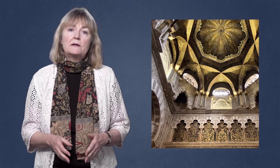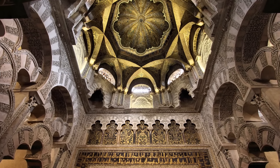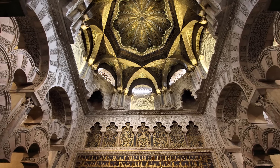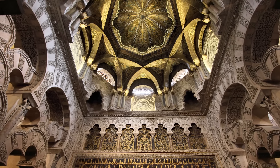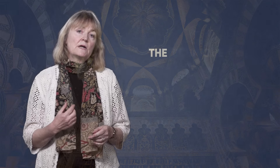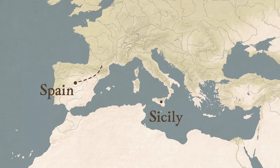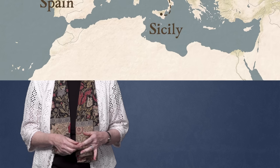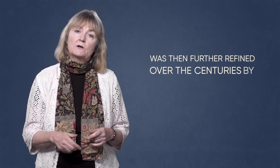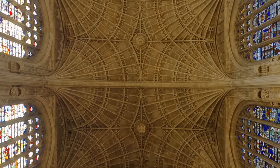Early Muslims pioneered the use of ribbed vaulting in the ceilings of mosques and palaces, using their deep understanding of complex geometry. They discovered how to cleverly disguise the structural elements — the ribs — by covering them in decoration. Their technique was brought to Europe by Muslim masons via Muslim Spain and Norman Sicily, and was then further refined over the centuries by Christian craftsmen, till it reached the peak of perfection in the fan-vaulted ceiling of King's College Chapel in Cambridge.